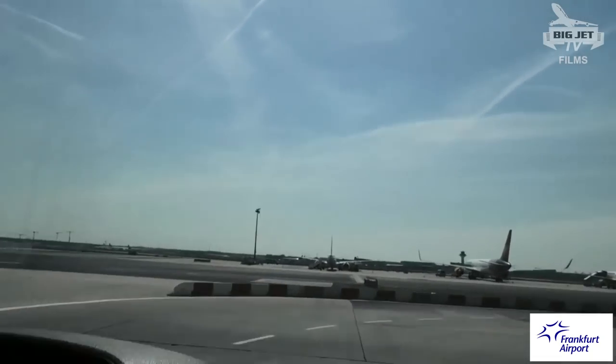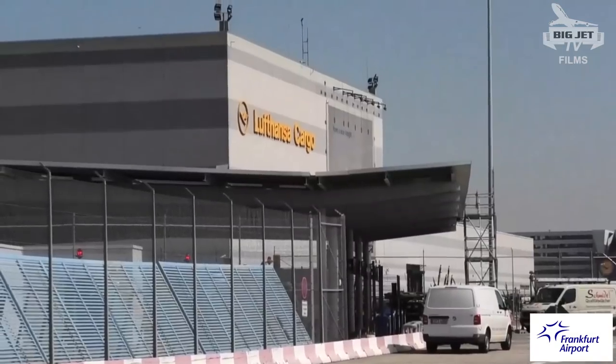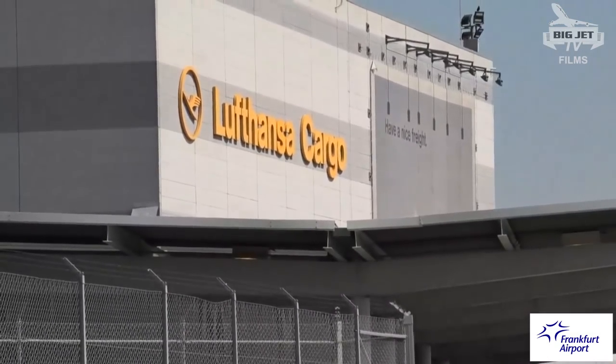So now we're driving from the main passenger terminal one over to Cargo City North, which is the home base for Lufthansa Cargo.